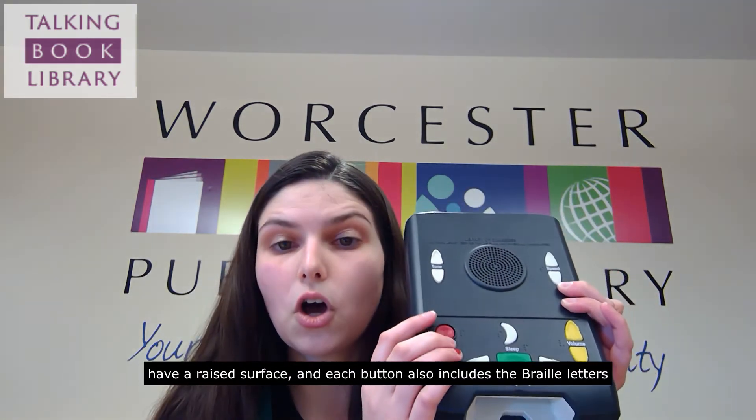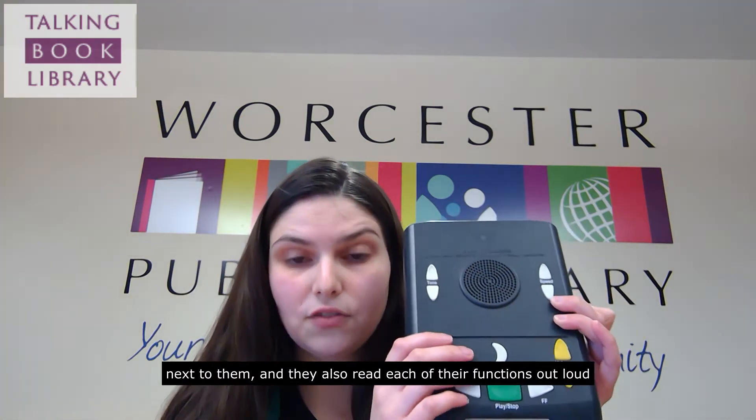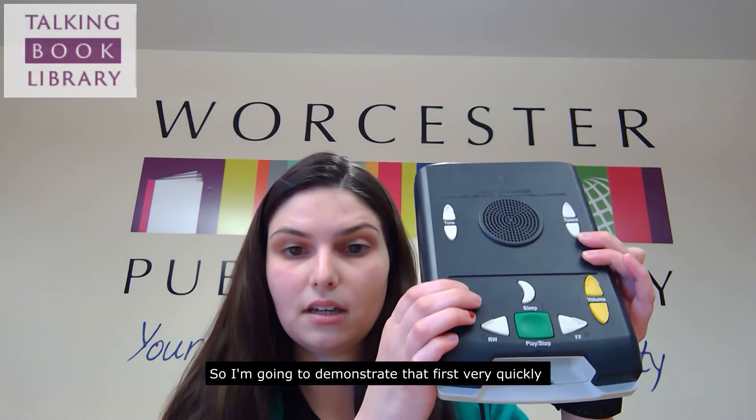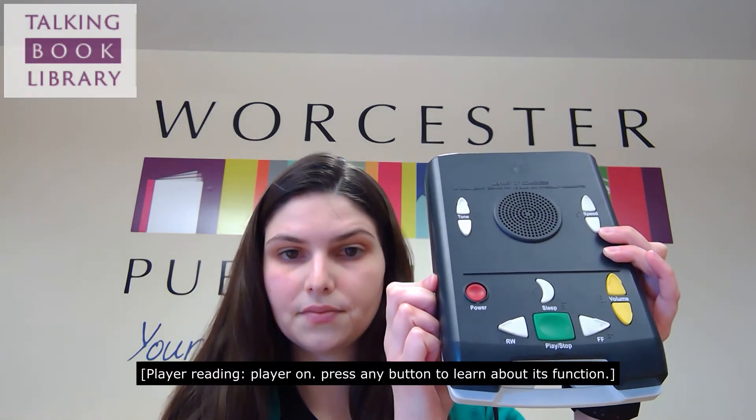Each button also includes the Braille letters next to them, and they also read each of their functions out loud. I'm going to demonstrate that very quickly. [Device]: Player on. Press any button to learn about its function.